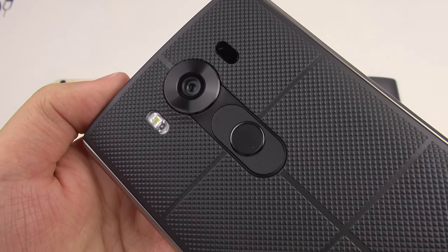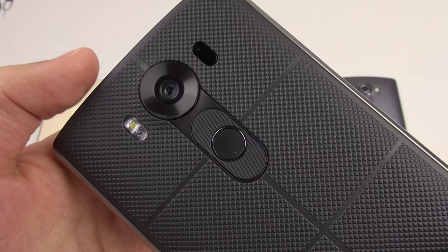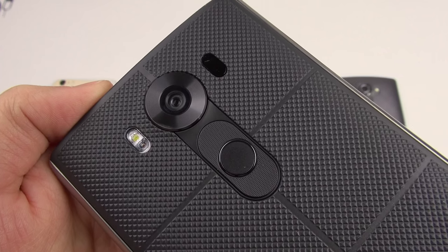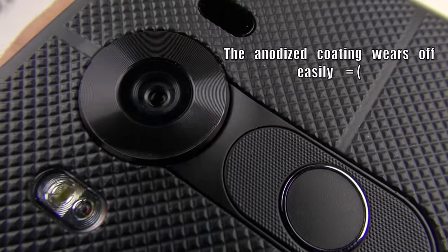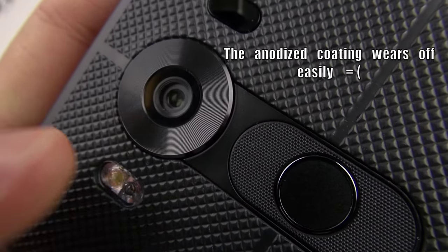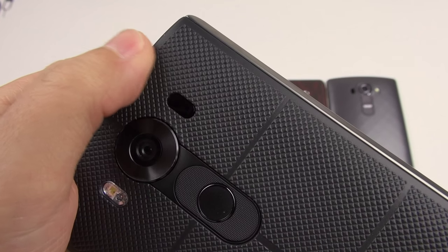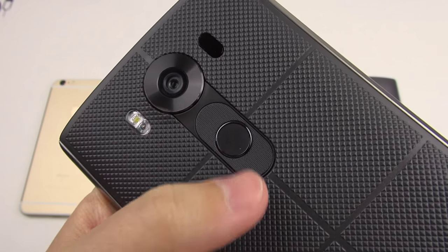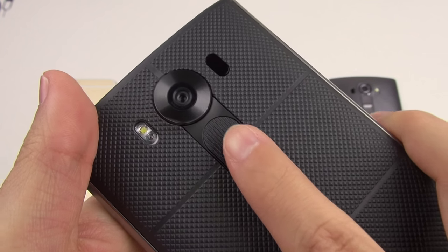Let's take a look around the phone, starting with the back. We have a 16 megapixel camera with the same optics as the LG G4 — an f/1.8 aperture lens with optical image stabilization. We also have dual LED flash and the laser for laser autofocus. The volume buttons are on the back as well as the power button, which also doubles as your fingerprint sensor.